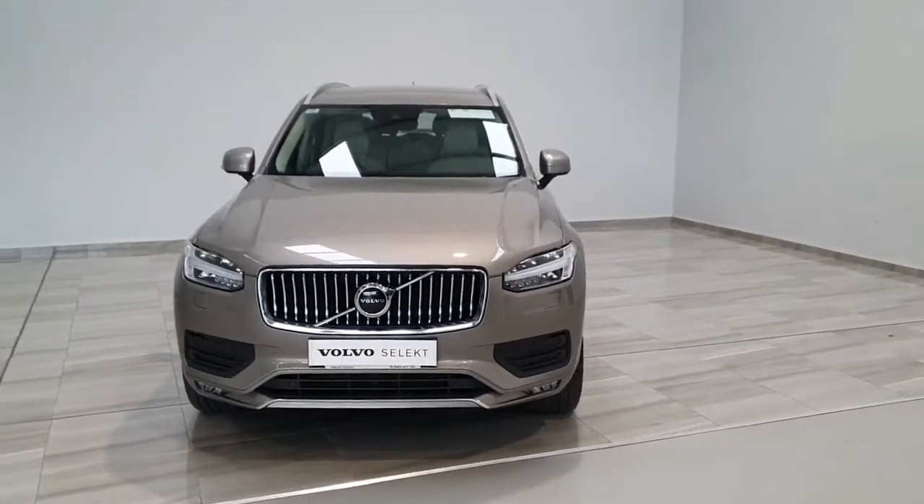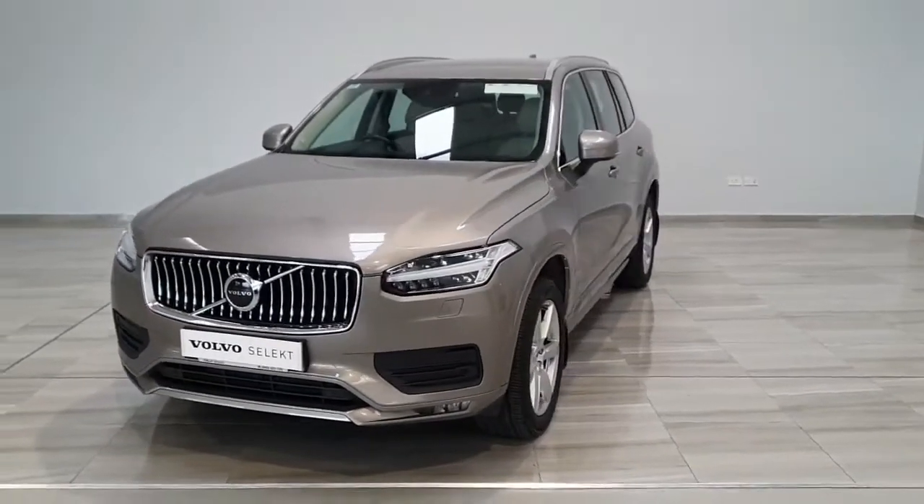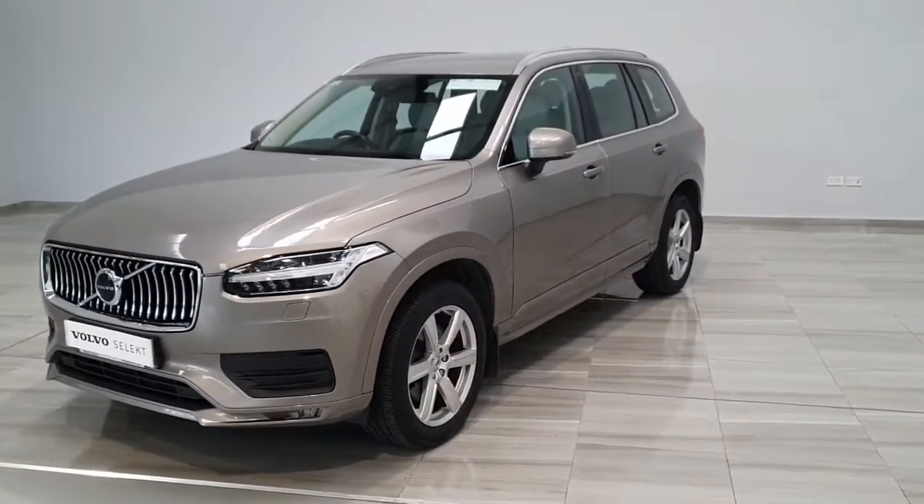This vehicle has a 2 litre diesel, 7 seater finished in pebble grey. The vehicle comes with the blonde leather interior, chrome window surrounds, and 18 inch glass silver alloy wheels.